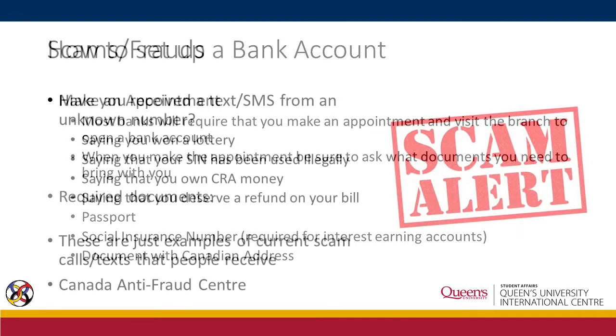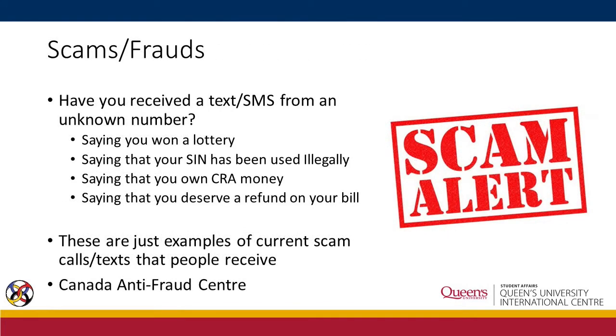Scams and frauds are a well-known issue in Canada. If you receive one of these texts or calls, you might be a potential victim of a scam: you won a lottery, your SIN has been used illegally, you owe CRA money, or you deserve a refund on your bill. It is wise to check the website of the Canada Anti-Fraud Centre and report to them.